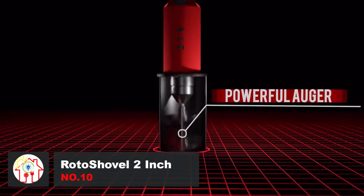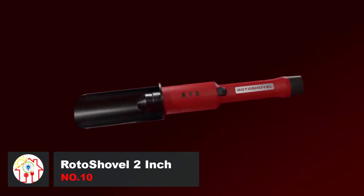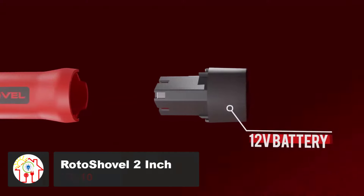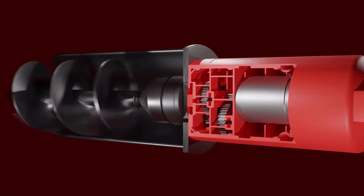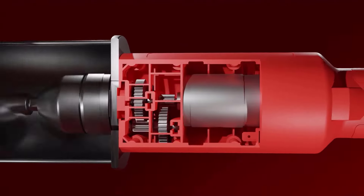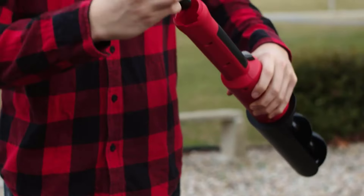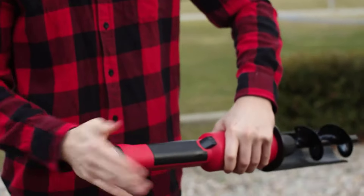Shoveling has never been this easy or fun. Roto-Shovel is a handheld 22-inch electronic shovel that is perfect for any kind of planting or gardening experience. It can cut holes up to 7 inches deep and 3 inches in diameter. It's manufactured using top-notch materials that include high-quality aluminum and steel metals.